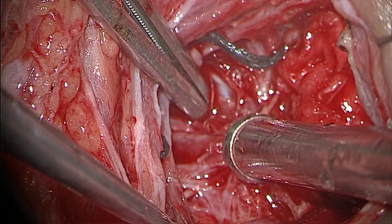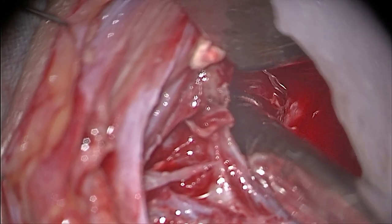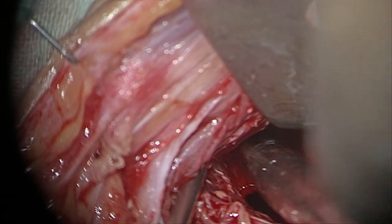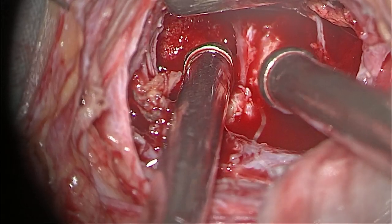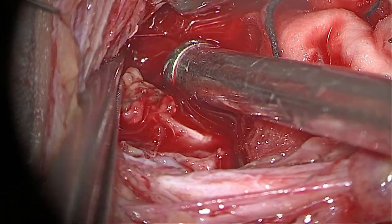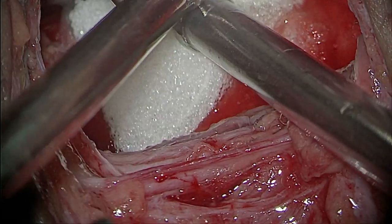After checking for any residual tumor, we proceeded to hemostasis. During the operation it was difficult to say whether it was benign or malignant, but the tumor was highly vascular. There was no erosion of bone and no capsular crossing was found. After near-total removal, we concentrated on hemostasis as there was significant venous bleeding, managed with sponge packing.